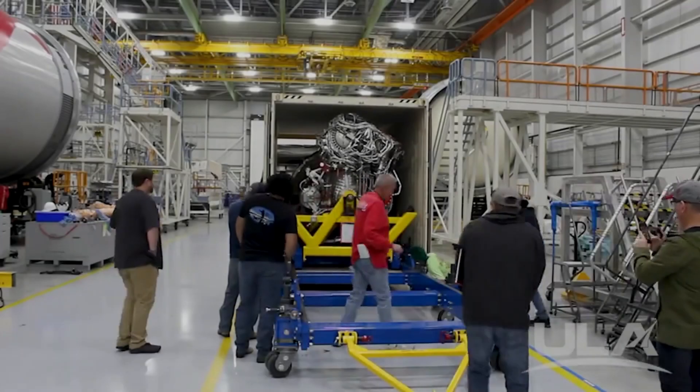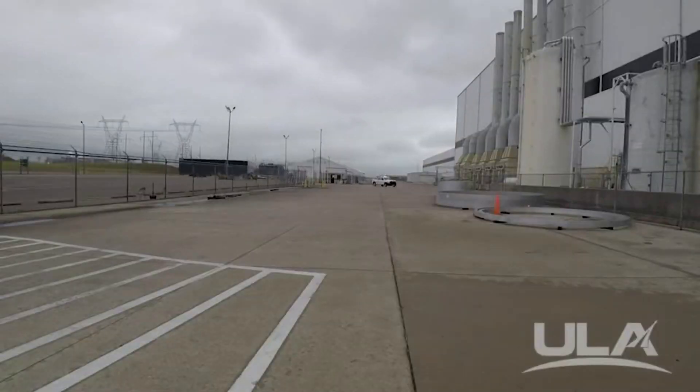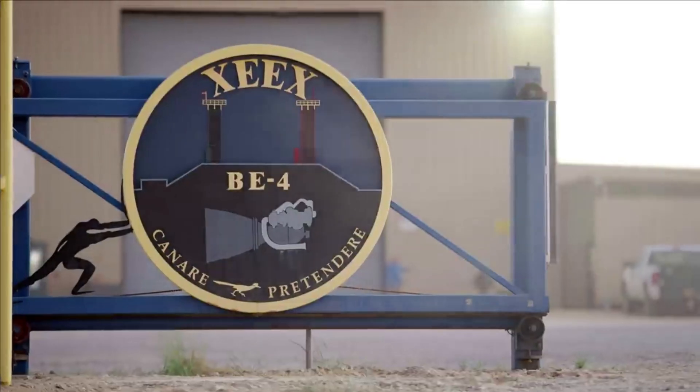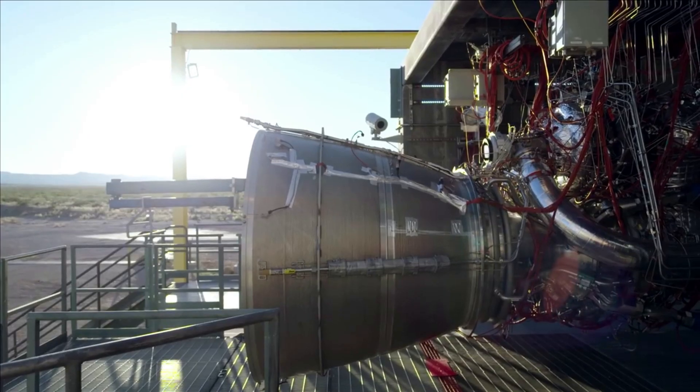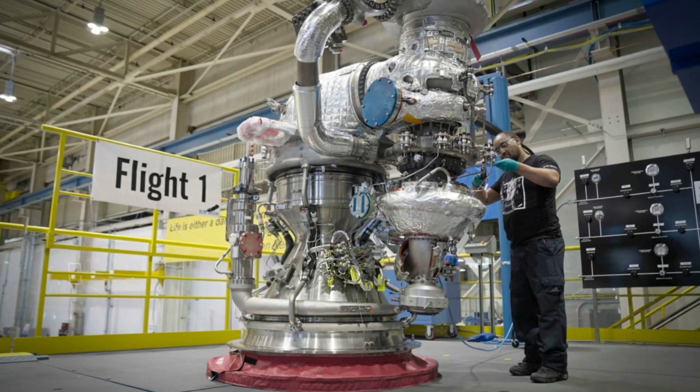Two BE-4 flight engines were delivered to ULA for Vulcan in October 2022. However, before they were packaged and shipped to the company, they had a very busy and eventful lead-up. Over a year ago, work began on these two specific BE-4 engines. Between June and July, we saw some of the final manufacturing and assembly of the hardware.